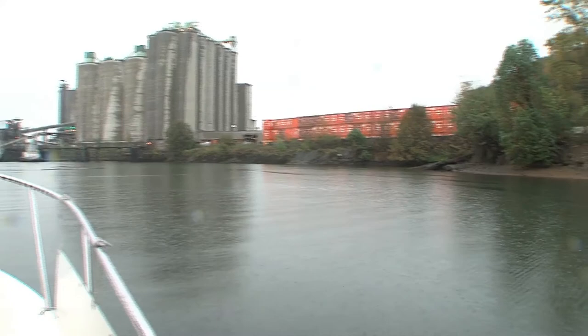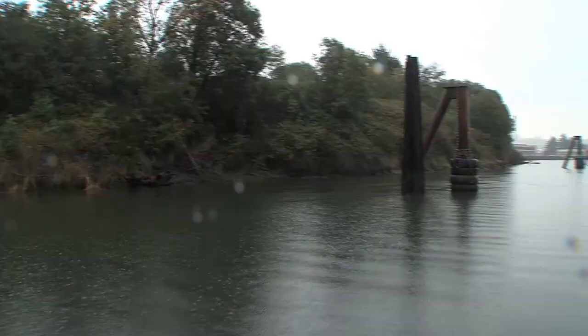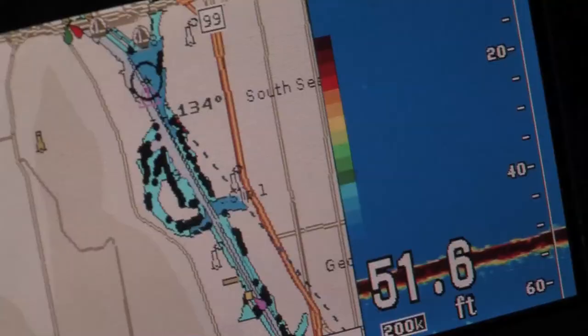Most of the Duwamish used to look more like this stretch of river. This turn that we're making in the river was originally what the whole river was like — it just wound around. Kellogg Island feels like a time warp. It's an amazing scenic throwback, tucked in between the heavy industries, bridges, and pilings crowding the river.